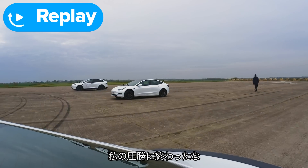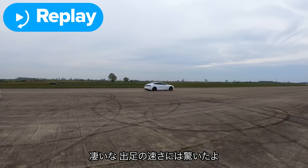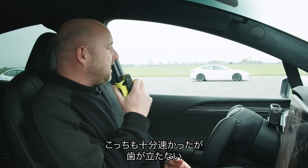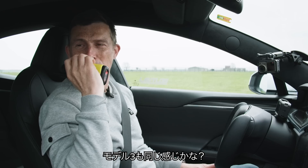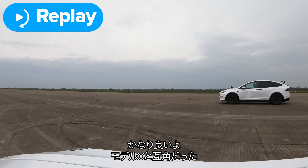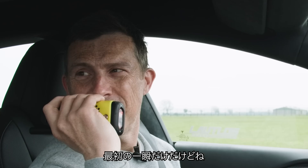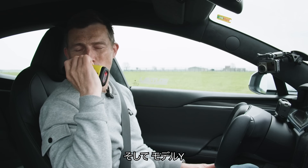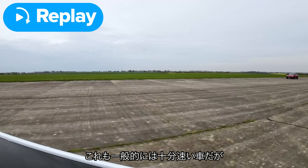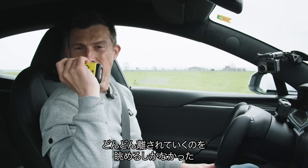Matt: I think I absolutely nailed that. Richard: You did — you just got the jump on me at the start. It's astonishing. The X keeps a reasonable pace, but you're pulling away for sure. Model 3 driver: That was really good. I think I was level with the Model X for a little while — I mean a really little while. Model Y driver: Poor old me at the back. This car is extremely fast by any measure, but the way those things are pulling away is quite something to behold.